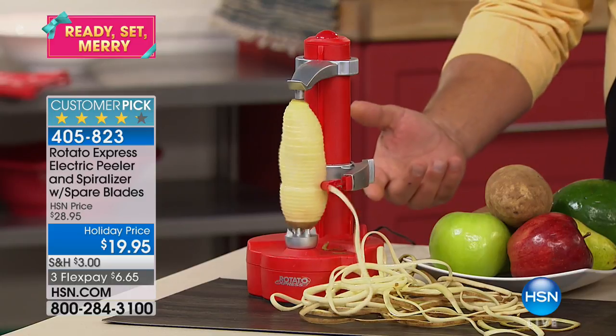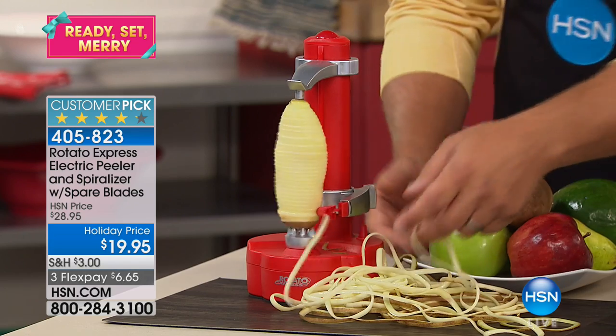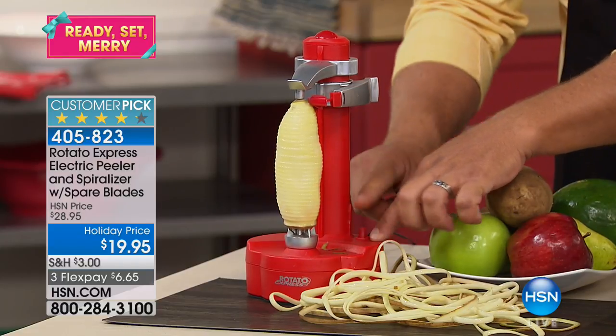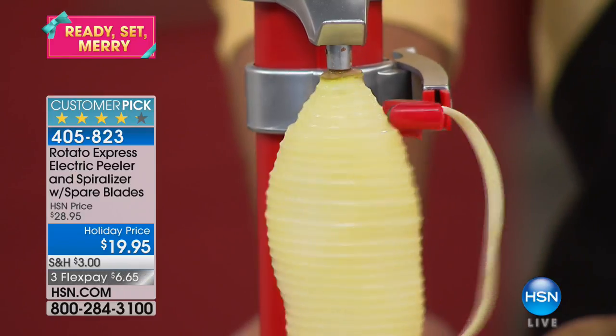You can see it not only takes the peel off, but you can keep going to get those long, continuous pieces of potato or whatever fruit or vegetable you put in here. You just raise the cutting bar up to the top, push the button, and it does the work for you. How cool is that?